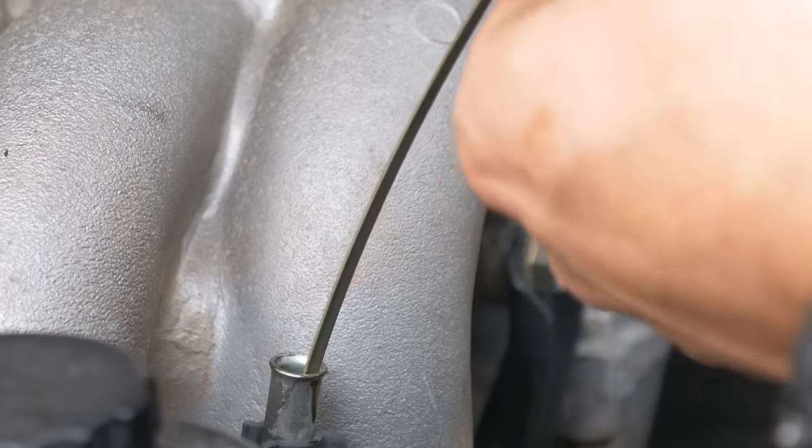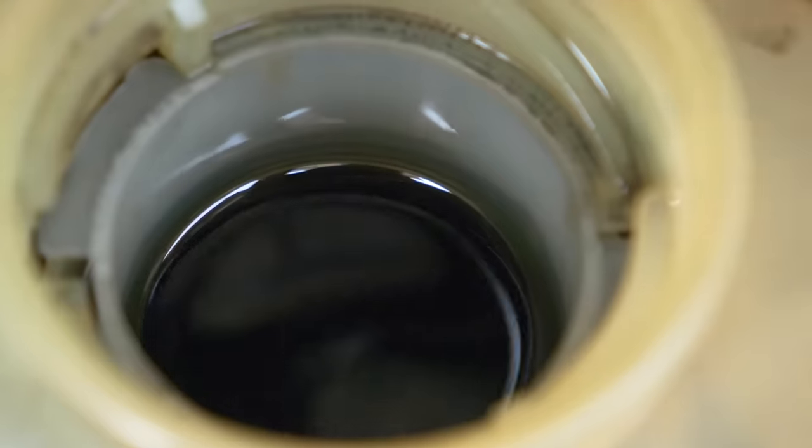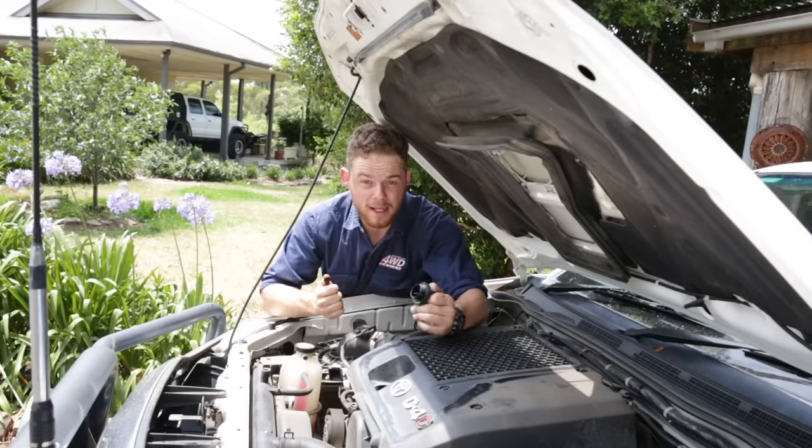Another thing to check on the oil filler cap and the dipstick is to look for signs of milky oil. Milky oil could indicate contamination from things like coolant, as a result of a cracked head. On a diesel, it's normal for the oil to be black — anyone who's ever changed diesel oil knows it goes black pretty much straight away.